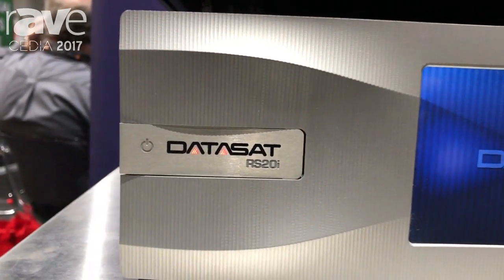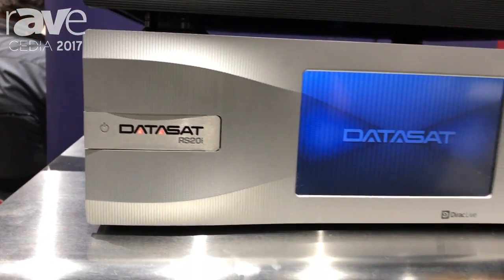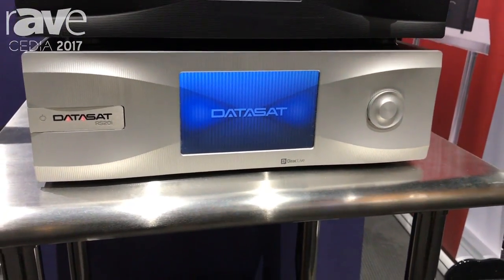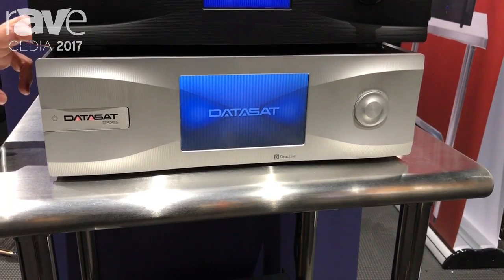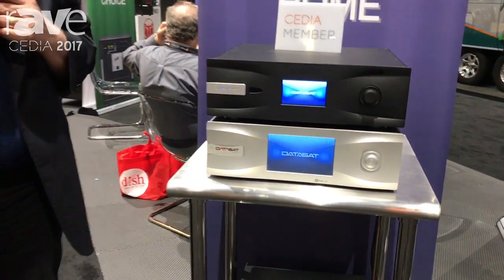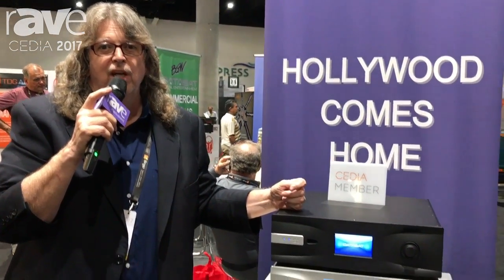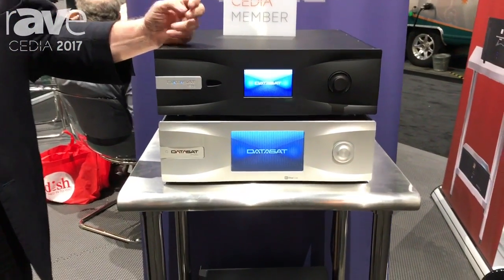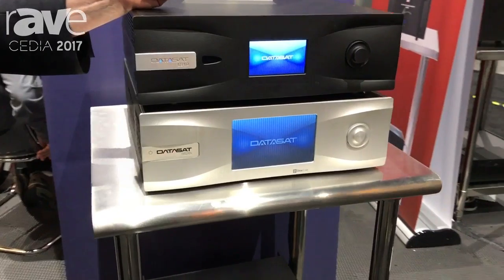Hi, this is Robert McKinley with DataSat Digital Entertainment here at CEDIA 2017. We're here with our lately upgraded RS-20i processor for high-end home cinema. We are now featuring an upgraded HDMI card, which has HDMI 2.0 on all the inputs, as well as HDCP 2.2, fully complementing for 4K.